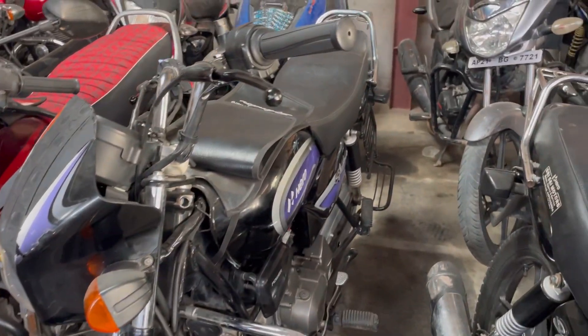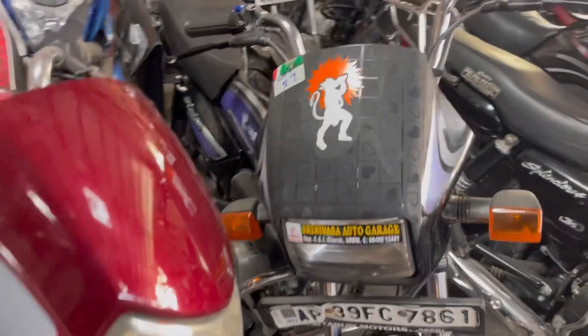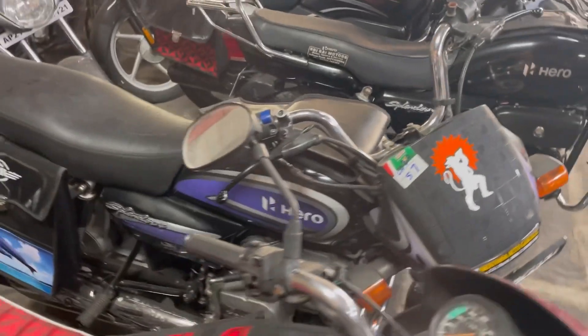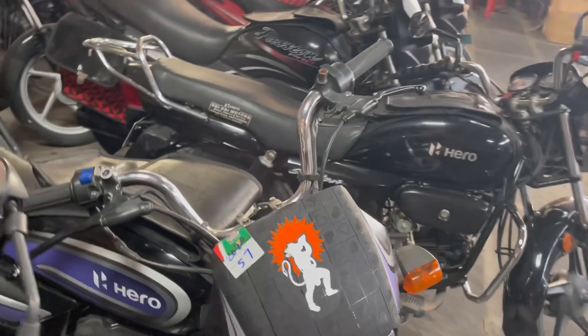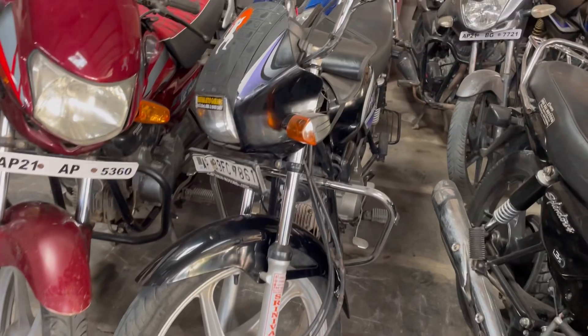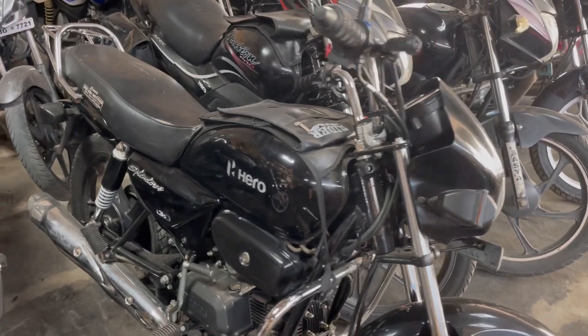Next we have a Hero Splendor in a black with blue color variant. This is a 2020 model at 57,000 rupees. It is available in a pure black with blue color variant — this is the Hero Splendor Plus.